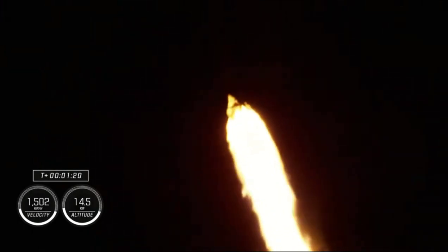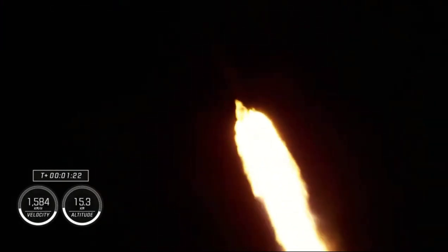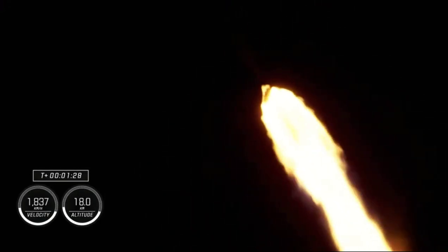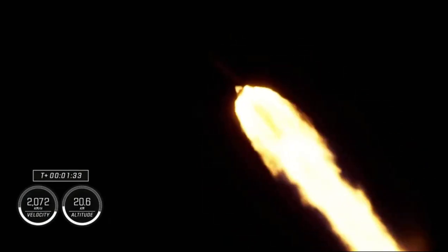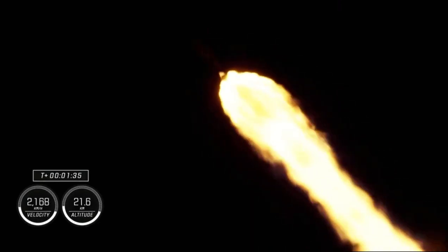Stage one throttle up. One Bravo. Copy, one Bravo. One Bravo is the second abort mode on the first stage. The first stage continues to fire for 2 minutes, 35 seconds. One and a half minutes into today's flight.